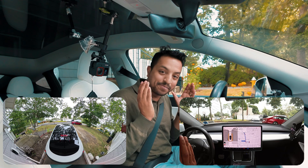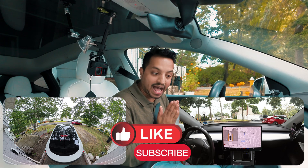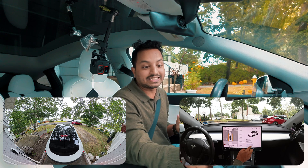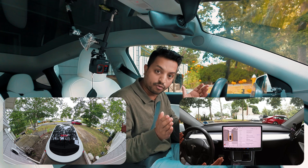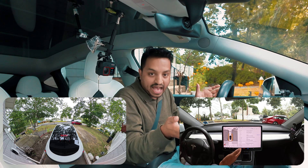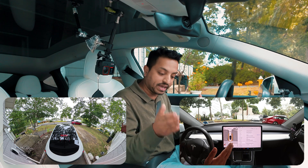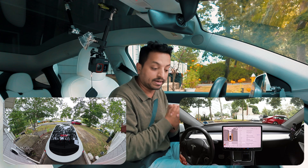Hello everyone, we're back with another Full Self-Driving test in New York, Long Island. The version is 12.5.2.1. Unfortunately I didn't get version 12.5.4, but we'll probably get it this week. We're gonna test out the latest version we have right now, because so many cars with Hardware 3 have this one, and we're gonna see how the car performs.